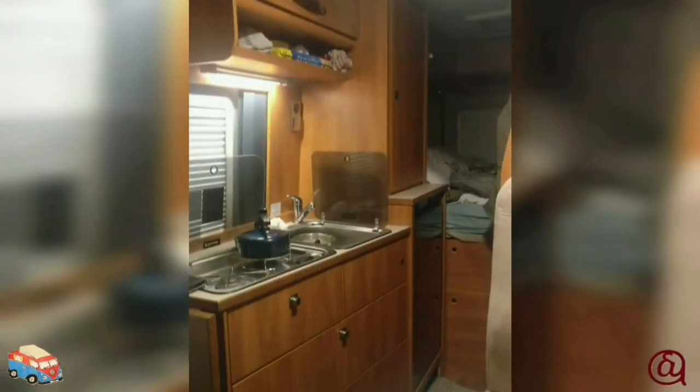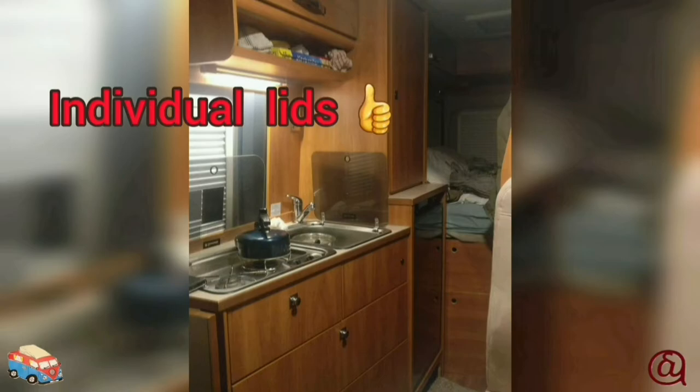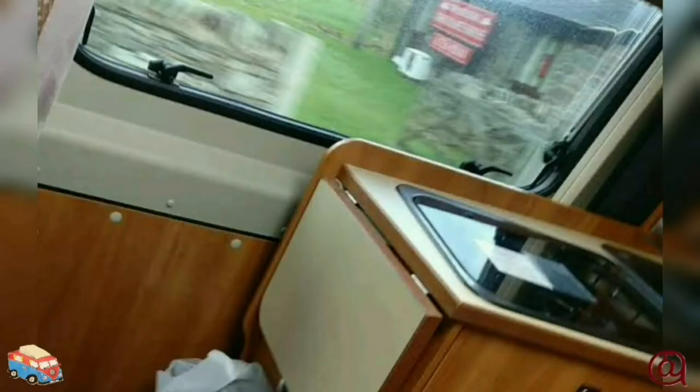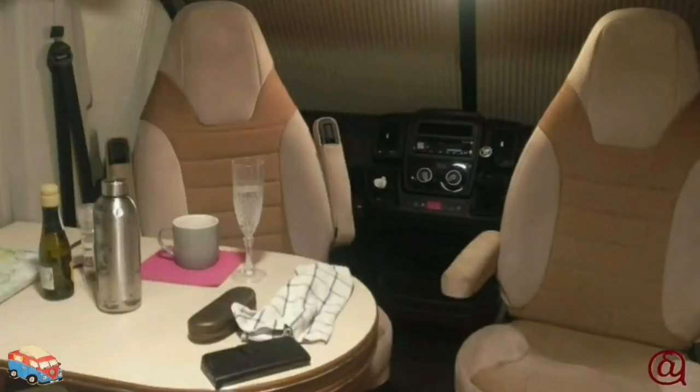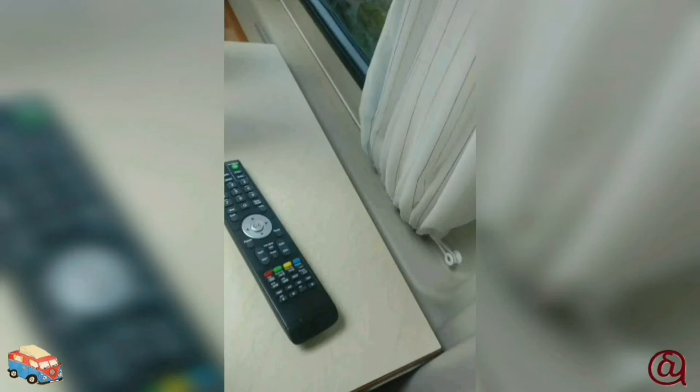Two-burner hob and sink with a drop-down lid and a pull-out wet bit at the side which opens in front of the door, which I've said I wanted. Access to the table from both sides was a big plus. The cab seats turned round to the table and I liked that the table slid backwards and forwards to give room either way.